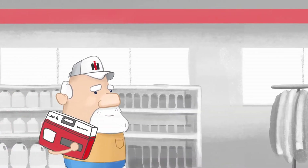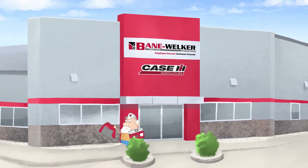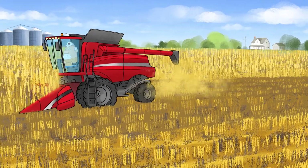Steve is like a kid in a candy shop. Well, a kid in a farm equipment shop. He walks away with a new toolset thanks to the Bain Welker Red Zone Rewards program. It's easy and free to sign up online or in-store and start earning today.